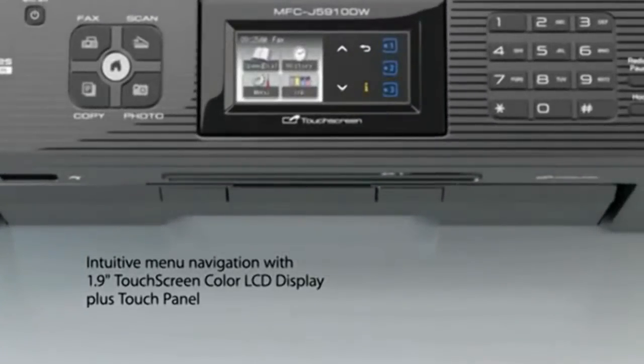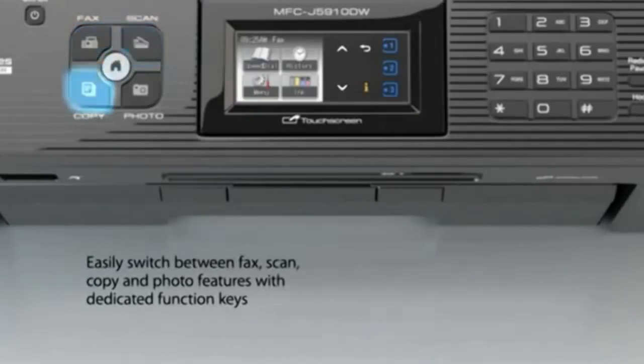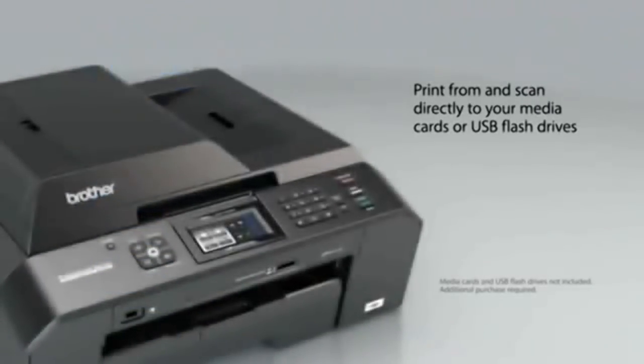Intuitive menu navigation with a 1.9-inch touchscreen plus touch panel controls. Easily switch between fax, scan, copy, and photo features with dedicated function keys. Print from and scan directly to your media cards or USB flash drives.